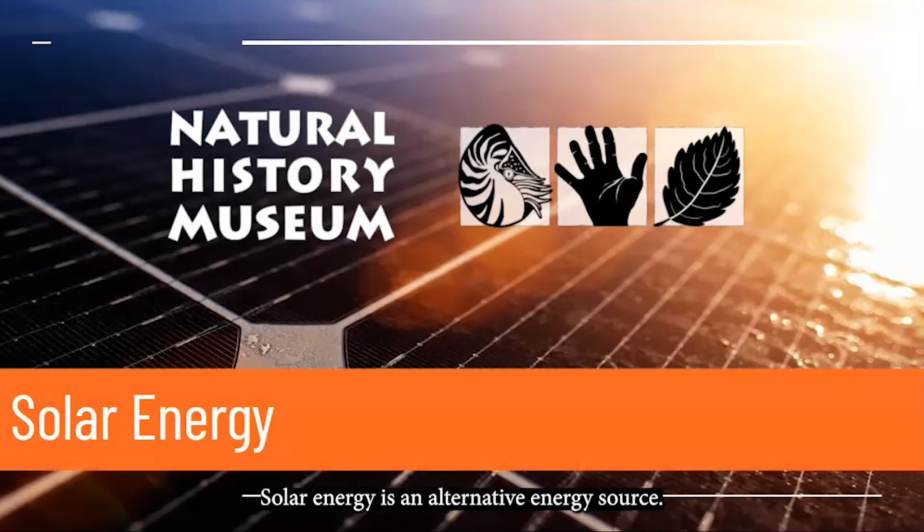Solar energy is an alternative energy source — that means a source of energy that doesn't burn fossil fuels to generate electricity. We'll go over what solar energy is, how it works, what the different kinds are, its pros and cons, and finally, we'll think about the future of solar energy.